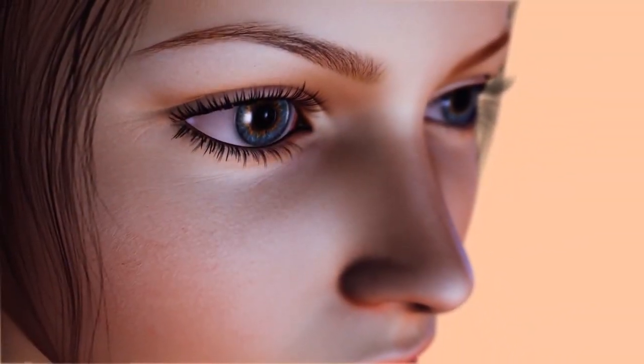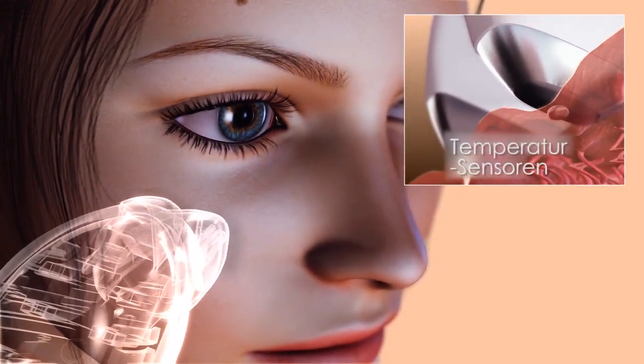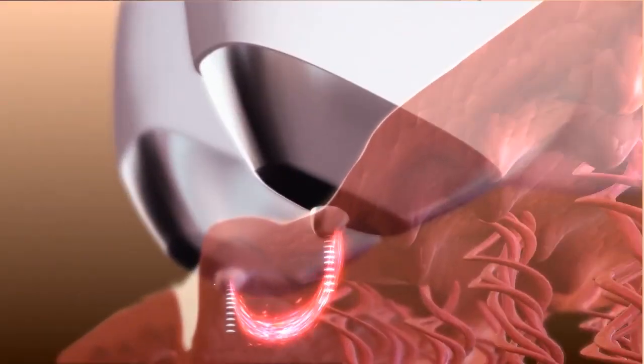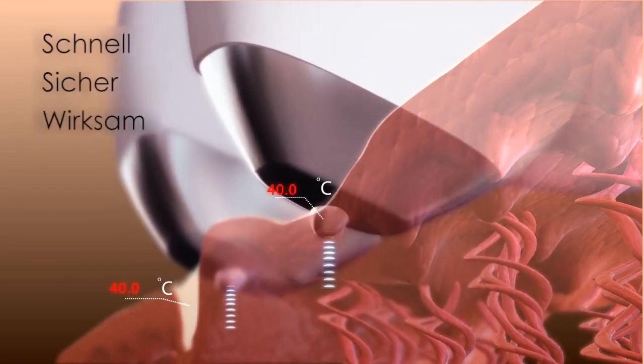Another unique feature of SensiLift is the specialized sensors. These continually read the skin temperature and react accordingly, providing optimal results in a treatment that is quick, safe, and more effective.